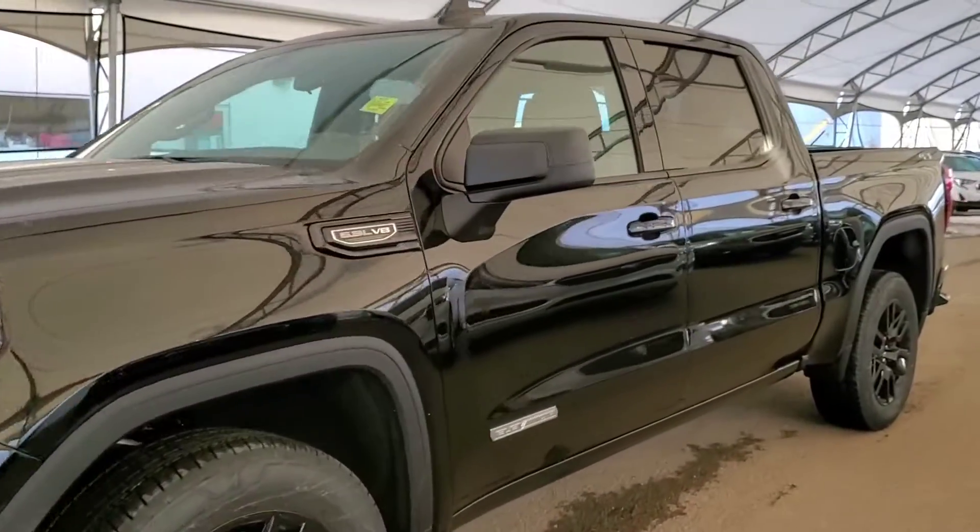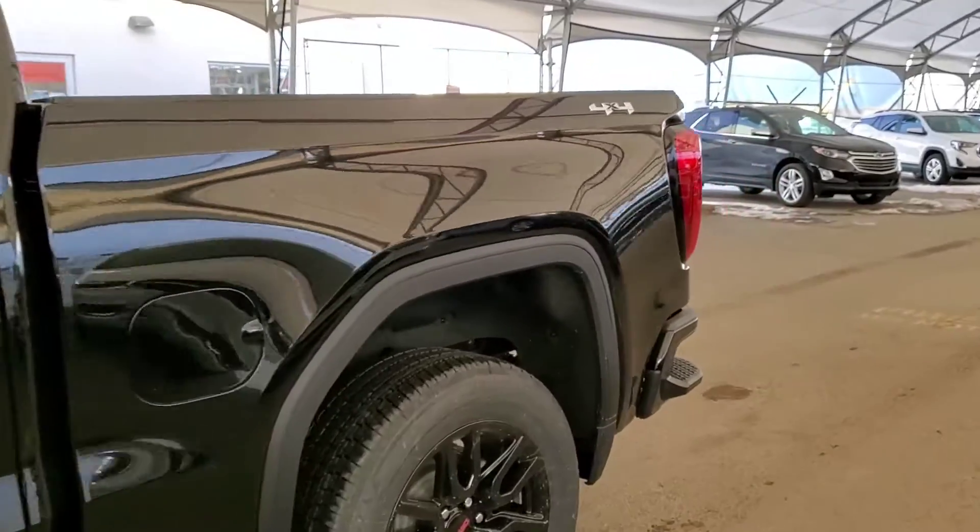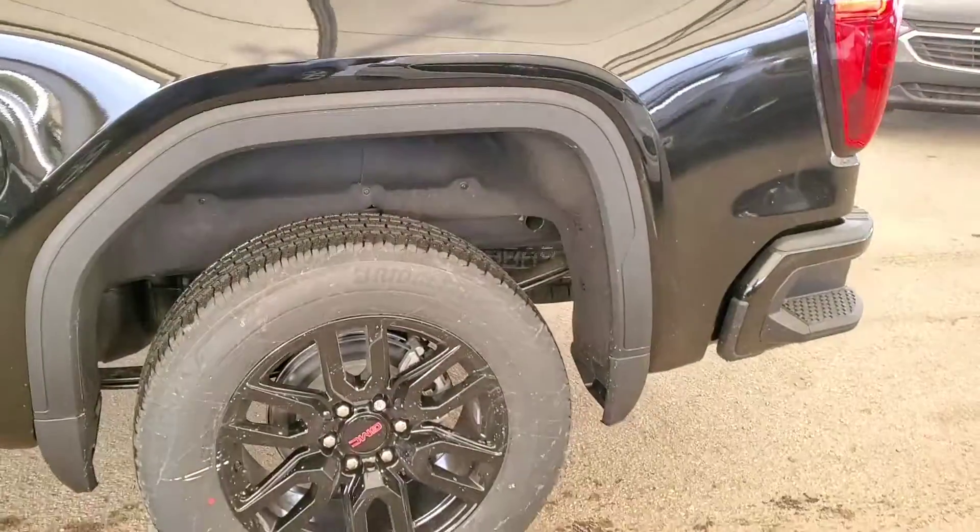Welcome to Davis Chevrolet. This is a brand new 2021 GMC Sierra 1500 in Onyx Black.